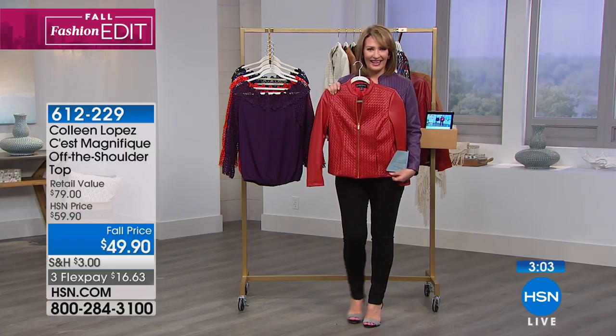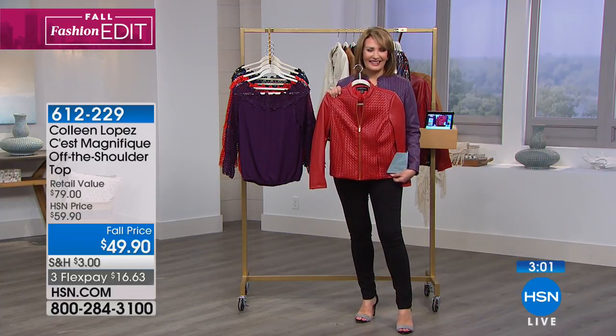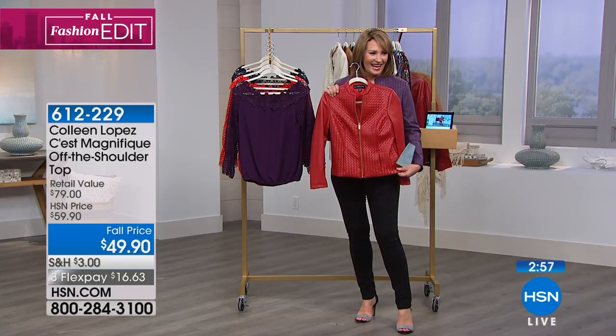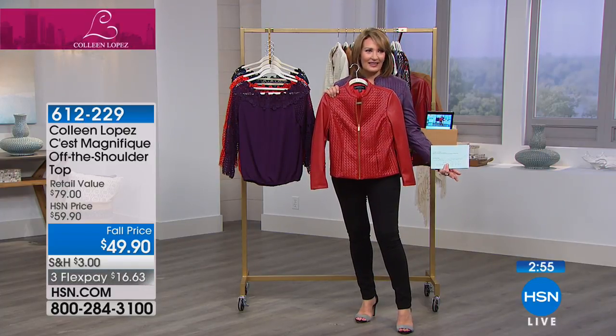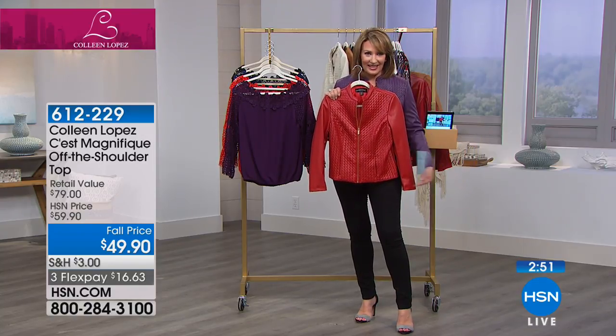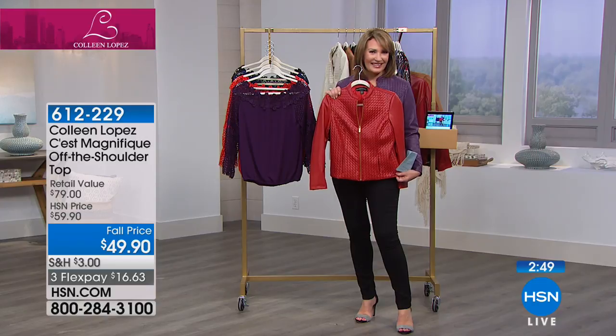Rita says she's 67 but she doesn't like to dress 67 and she loves to dance. She saw it on Colleen and thought she had to get that red. Our age does not dictate that if we love fashion, we're always going to love fashion. Rita says she has a real short story to share.